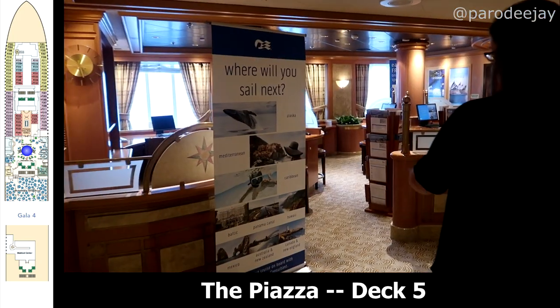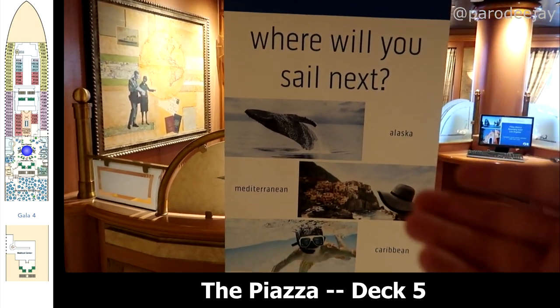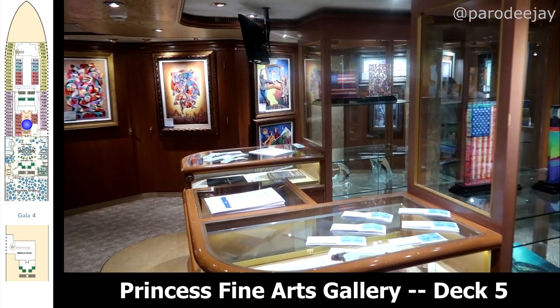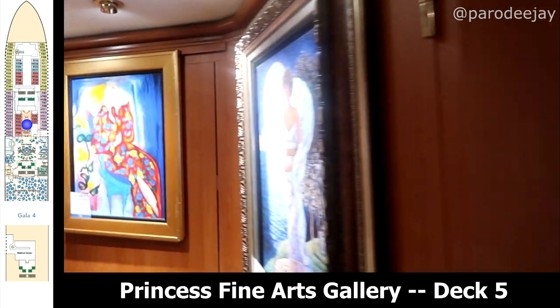Also here on deck five you will find Escapes, which is their escape room concept, and that is for a fee. There's also the travel cafe, the future cruise sales area, and the internet cafe. Just forward of the piazza is the Princess Fine Arts Gallery, which we didn't spend a ton of time in but we did walk through a couple of times.